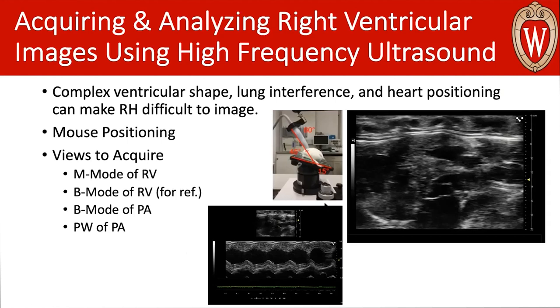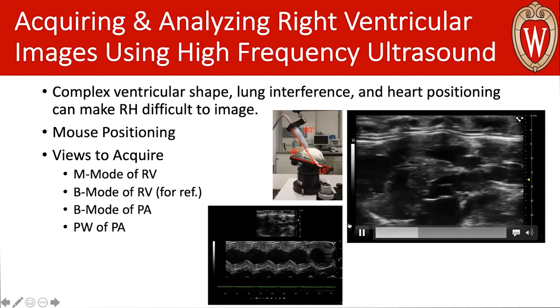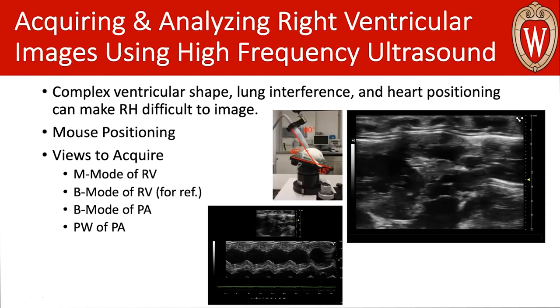The first way you can help yourself and set yourself up for success is to position your mouse correctly. As you'll notice in this center image, if you have the probe to the animal's right and tip the animal all the way to its left, you're giving yourself the best setup to view the left heart, avoid lung interference, and eliminate some of the lung interference you'll get upon respiration.